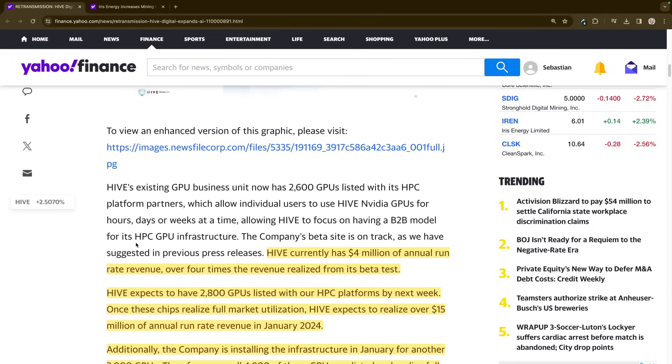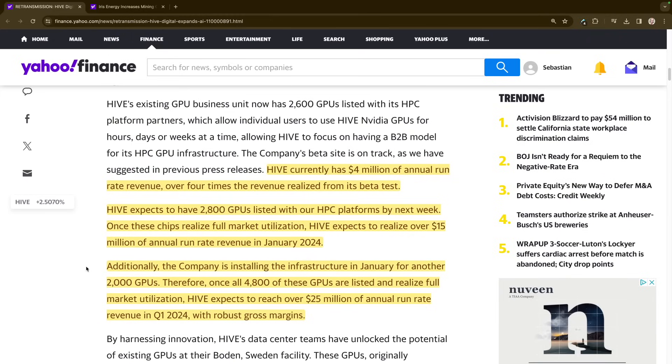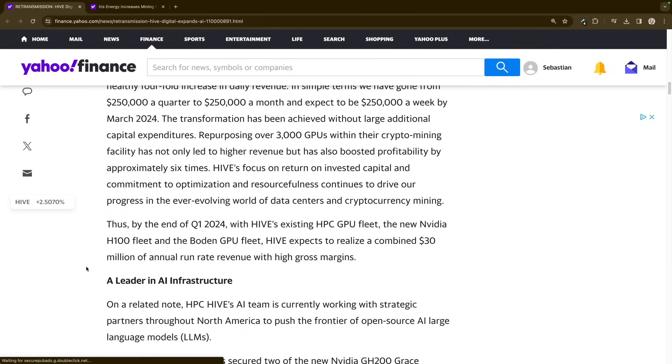Hive currently has $4 million of annual run-rate revenue, over four times revenue realized from its beta test. Hive expects to have 2,900 GPUs listed with HPC platforms by next week. Once these chips reach full market utilization, Hive expects to realize over $15 million of annual run-rate revenue in January 2024. Additionally, the company is installing infrastructure in January for another 2,000 GPUs. Therefore, once all 4,800 GPUs are listed and reach full market utilization, Hive expects to reach over $25 million of annual run-rate revenue in Q1 2024, with robust growth margins — potentially around $90 to $100 million per year.